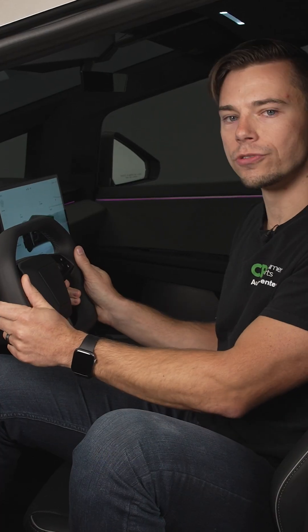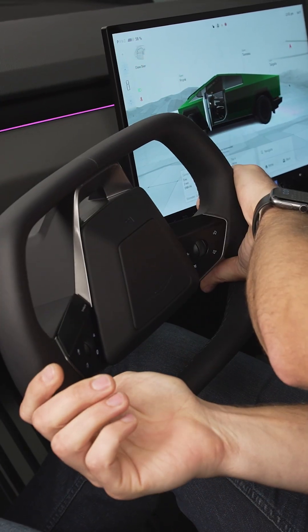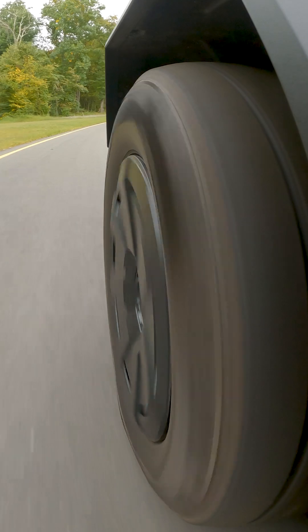From the driving perspective, the steering wheel only turns about 180 degrees, so the steering responds really, really quickly. And then you add in the fact that it also has rear steer, and the whole thing feels a little bit strange at first.